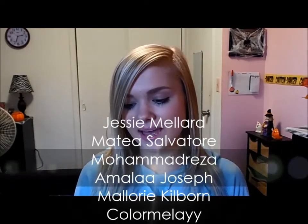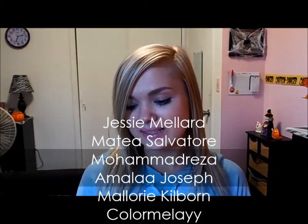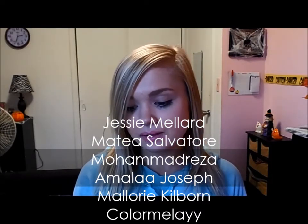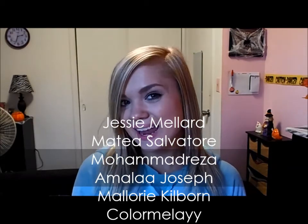All right everyone, so that is it for my October 2014 favorites. I really hope you all enjoyed this video. If you did, please make sure to give it a thumbs up. Before I go, I want to give a shout-out to a few of my new subscribers today. Thank you so much for subscribing to me and watching my videos. I really appreciate it, and I really hope you all enjoyed this video. All right everyone, so until my next video, I hope you all have a wonderful day, and I will see you all in my next video. Bye, everyone!